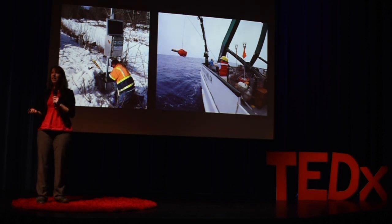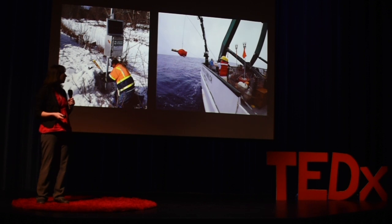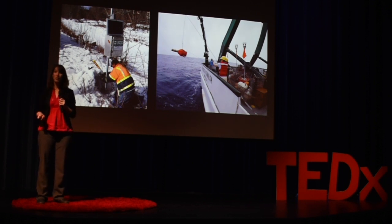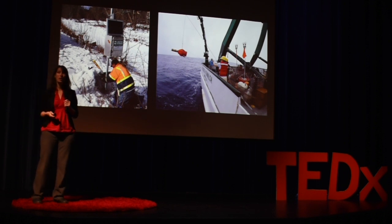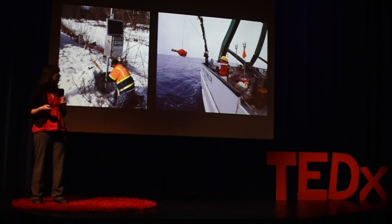Traditionally, our data collection approaches fall into one of two categories. First, we go out and we collect the data ourselves. This can give us really precise measurements on what we're trying to study, and we can also collect information on many different types of things all in one place.